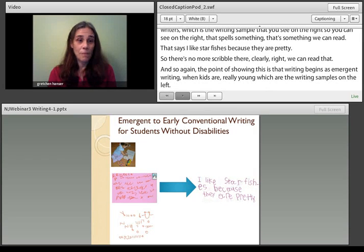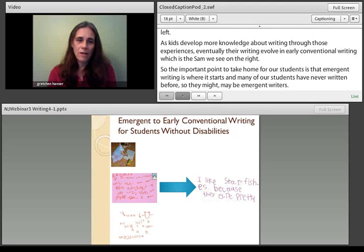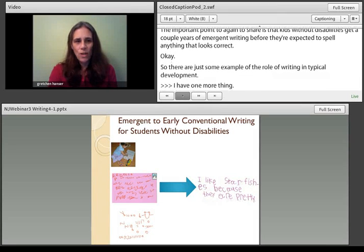The important point to take home for our students is that emergent writing is where it starts, and many of our students have never written before, so they may be emergent writers. Kids without disabilities get a couple of years of emergent writing before they're expected to spell anything that looks correct. We can also use this emergent writing as assessment information.